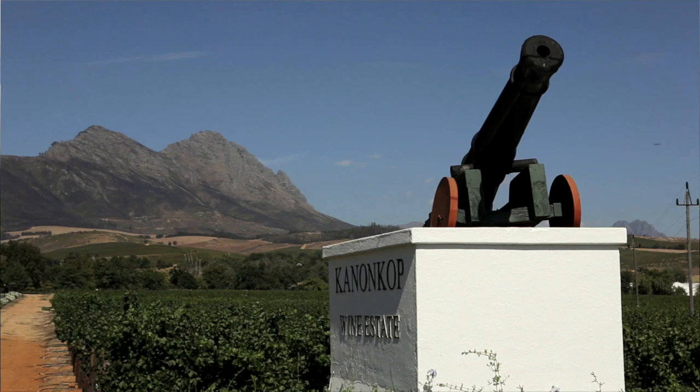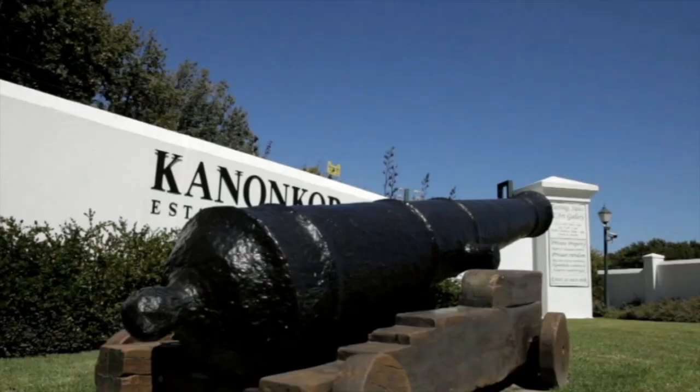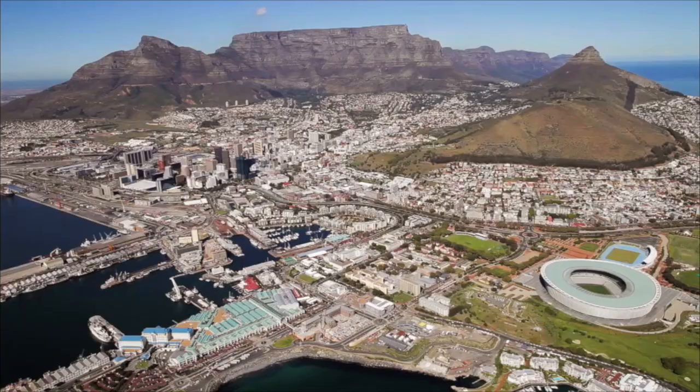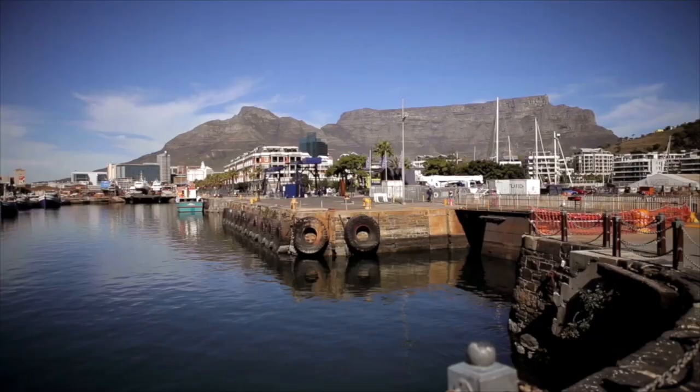The name Kannonkop is derived from a hill — a kop — from which a cannon was fired in the 17th century to alert farmers in outlying areas to travel to Table Bay harbour to trade with sailing ships during their stopovers en route between Europe and the Far East.